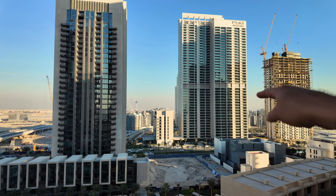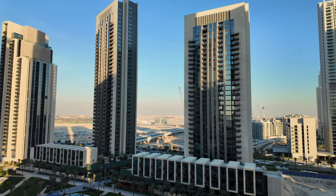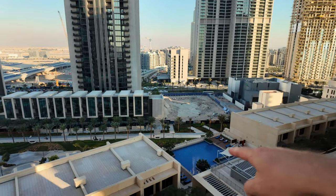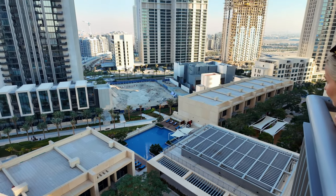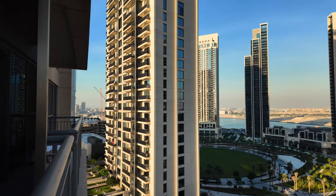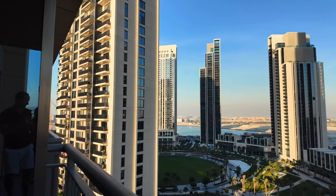This whole island over there is all going to be developed as part of the Creek project — and this island part is actually just the smallest portion of it. Down here you can see the pool, and there's also a gym. Really some cool amenities, and obviously the more places come around here the better the living quality.